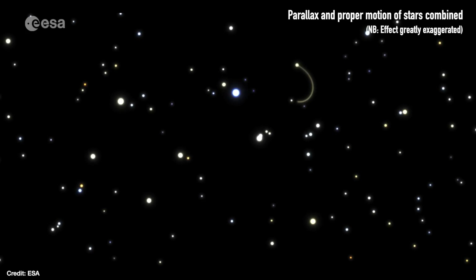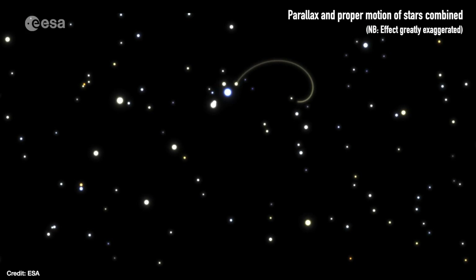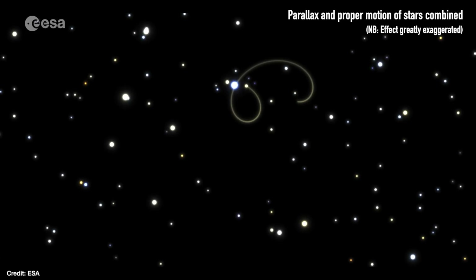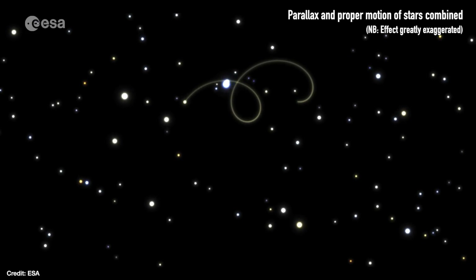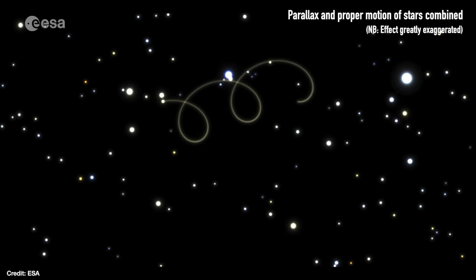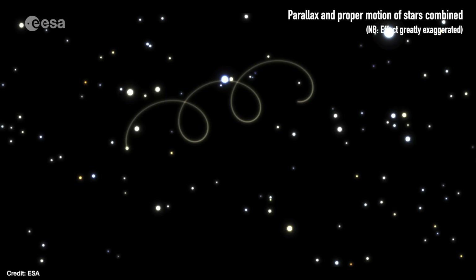But the stars are also orbiting the center of the Milky Way, along with the sun, so they're going to move in the direction of their orbit — something known as proper motion. The two effects combine, proper motion and parallax, to give a spiral light motion across the sky, which is greatly exaggerated in the video I'm showing here. But what Gaia also does is take a spectrum of each star as well.